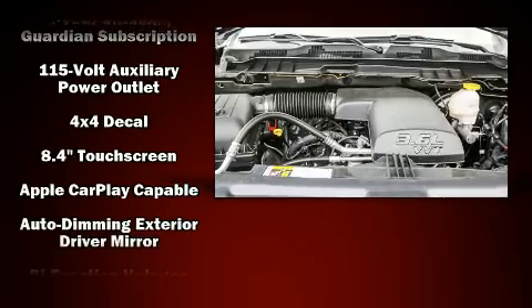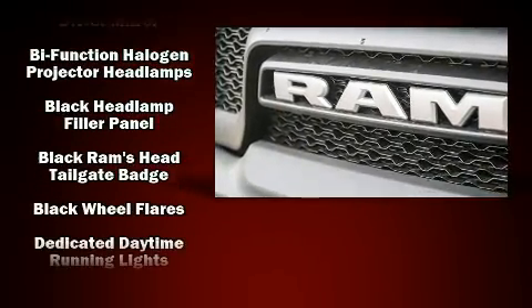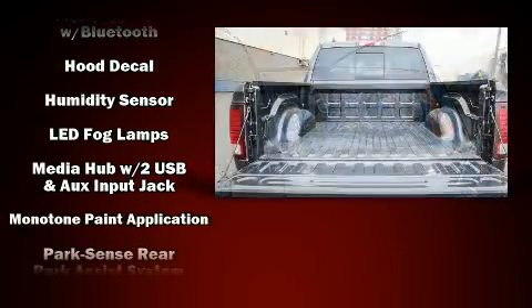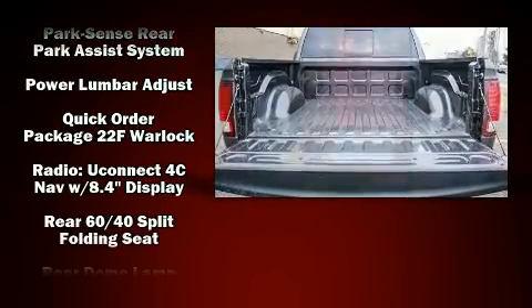Passenger security is always assured thanks to the various safety features such as dual front impact airbags with occupant sensing airbag, front side impact airbags, traction control, brake assist, a panic alarm, and an emergency communication system.